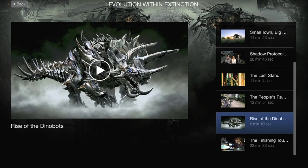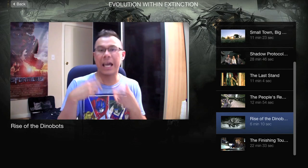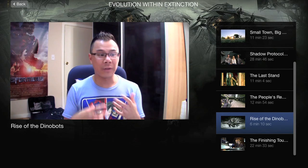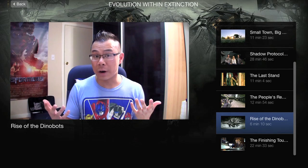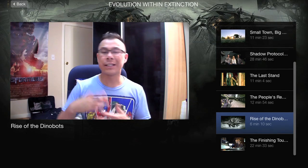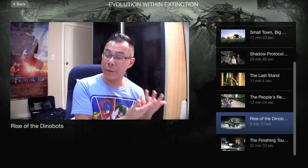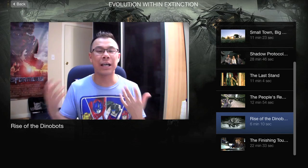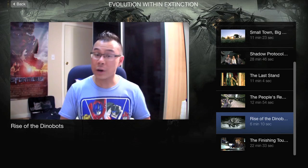Next is 'Rise of the Dinobots,' only six minutes long, covering the standard character design featurette featuring staff and designers from ILM. Similar to what we've seen in the previous three Transformers Blu-ray releases, except this one specifically focuses on the Dinobots.